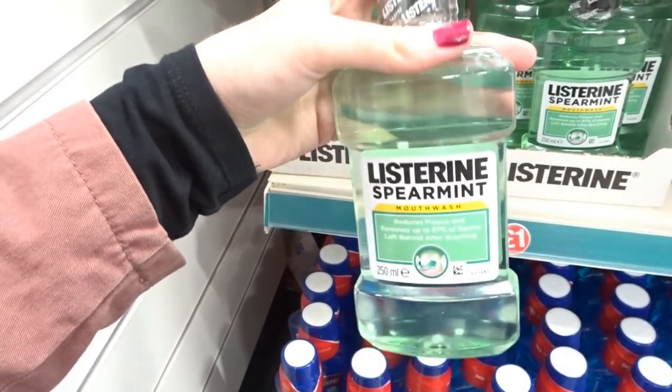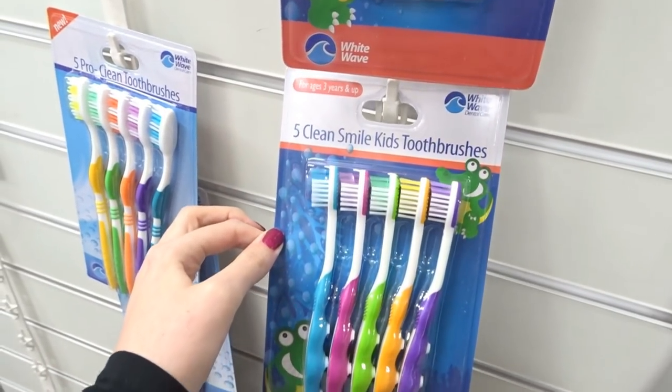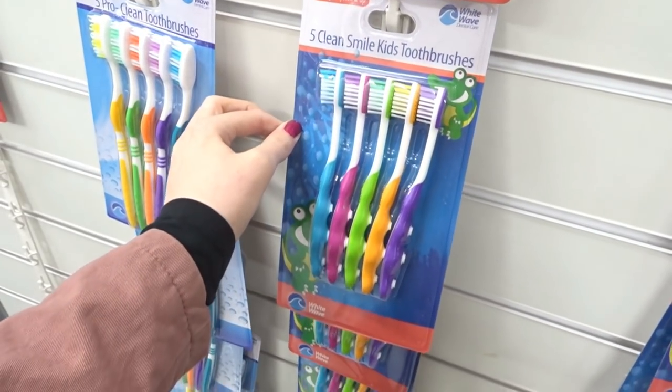This is the first time I've seen Listerine in Poundland, and I think it's really good for a pound — they have a few varieties to choose from. These are really good too: children's toothbrushes, and they're only a pound for a set of five.